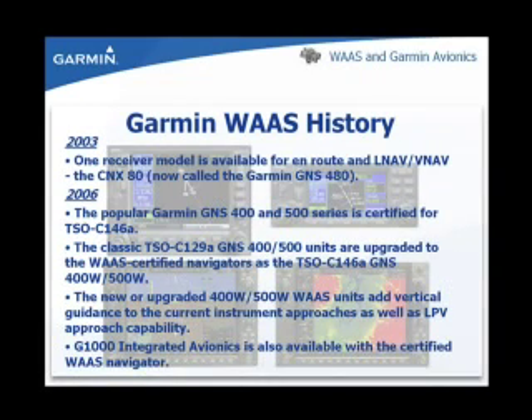In 2003, the CNX-80, later renamed the GNS-480, became the first WAAS-certified TSO C146A GPS aviation navigation system. In 2006, the Garmin GNS 400/500 series units received approval for the WAAS upgrade. This upgrade certified new and existing units with upgrades to TSO C146A, renaming them GNS-400W and 500W. The WAAS upgrade to TSO C146A gives the GNS-400W and 500W units LNAV/VNAV and LPV approach capability. The G1000 integrated avionics system also received TSO C146A certification in 2006.